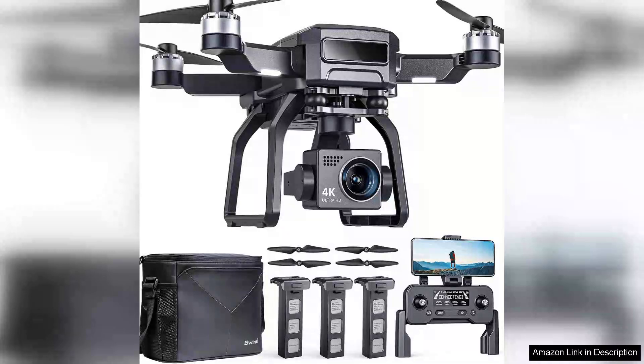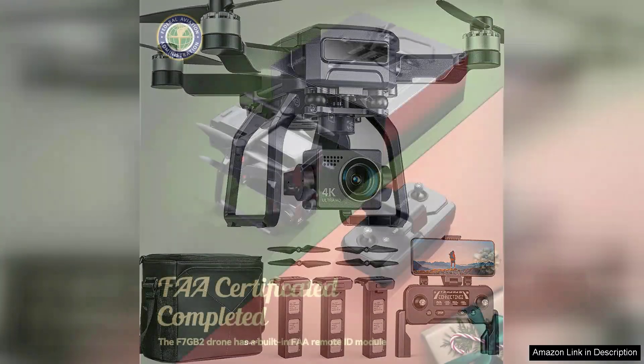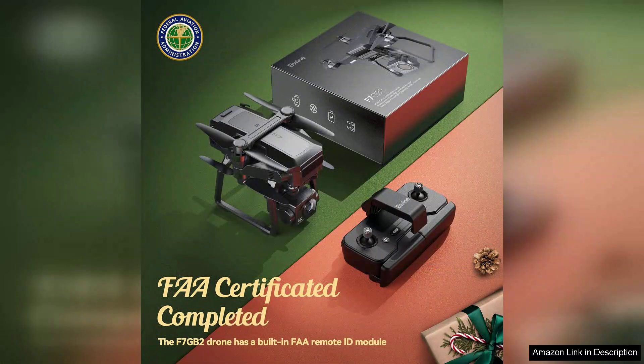The Buine F7 GPS drone is a remarkable addition to the world of consumer drones, designed for adults and enthusiasts alike. With its 4K camera and advanced night vision capabilities, this drone elevates aerial photography to new heights, making it an excellent choice for capturing stunning visuals in various conditions.